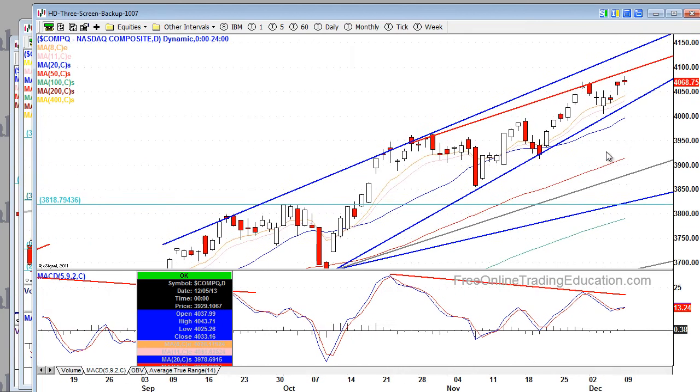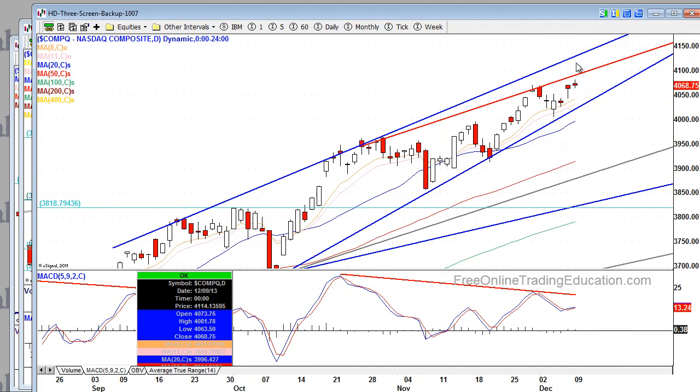As far as the NASDAQ is concerned, we're nearing a resistance area but we have this nasty rising wedge. We need to blast through this red line — all eyes are on this red line. We need to get through it to the upside.